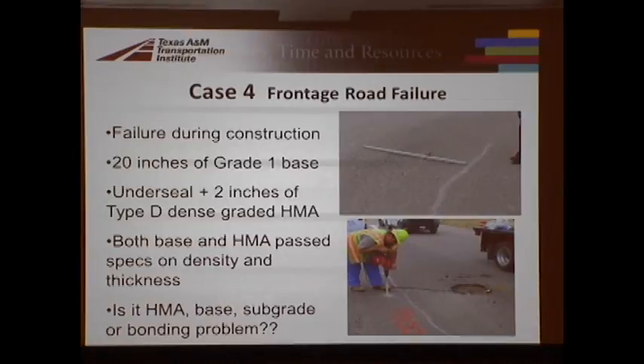The last case study was called out for a failure during construction. We have rutting going on, we have cracking going on, and this pavement design called for 20 inches of very good quality Grade 1 base, an underseal, and two inches of Type D hot mix. Looking at the density records and everything, everything had passed specifications — no problems on paper. You have to ask: is this a hot mix problem, a base problem, or a subgrade problem? We get to bring all the tools we've developed over the years to look at these things.